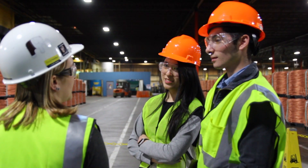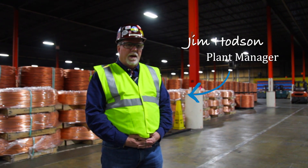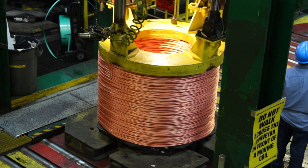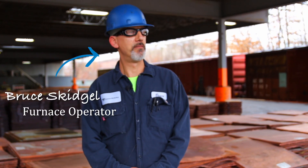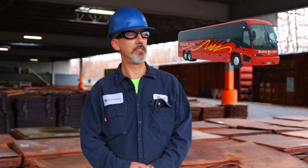We send our products to a variety of manufacturers that draw copper into anything that you can think of in terms of conducting electricity. Copper is used in just about anything you can think of in today's society, whether it's cell phones, cars, buses.